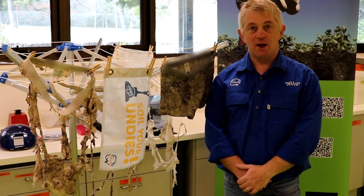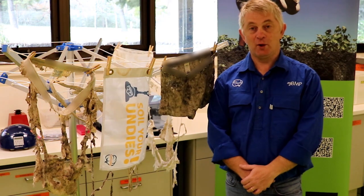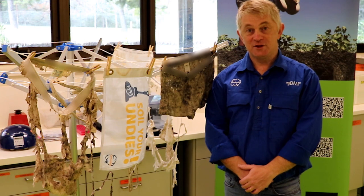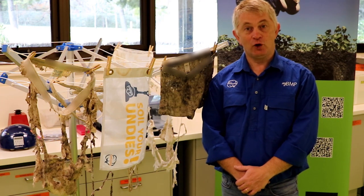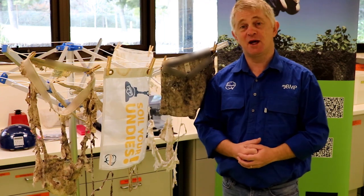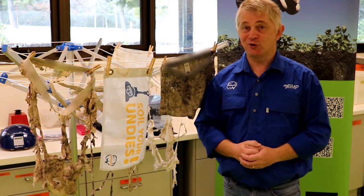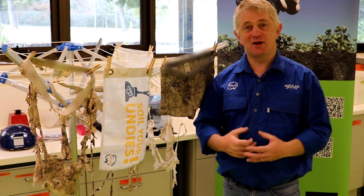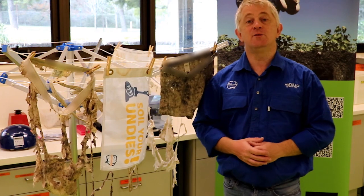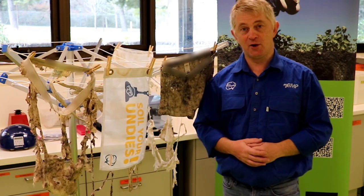Hi, I'm Oliver Knox. I'm the CRDC's Professor of Soil Biology at the University of New England in Armadale. I'm also the Technical Lead for Soil Health for Cotton Info. I have been professionally soiling my undies now for about two years, and I've had a great time doing it. I've had an even better time encouraging farmers, school groups, and community action groups to think about soiling their undies too.